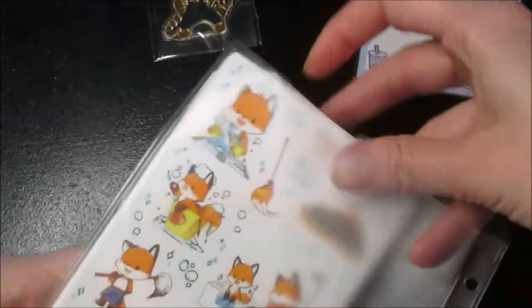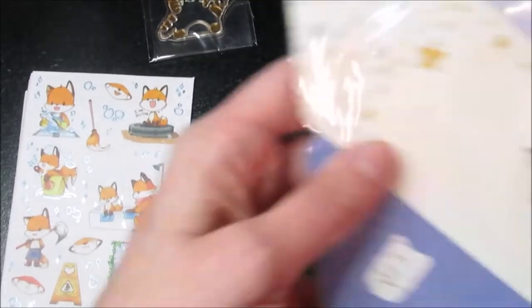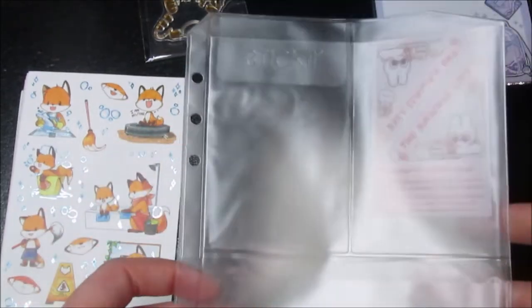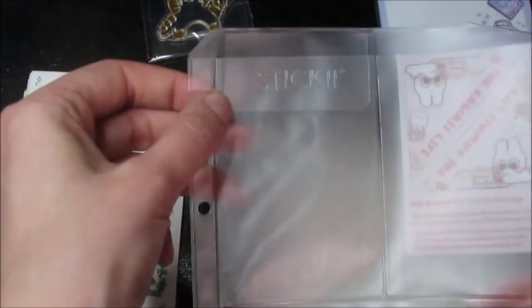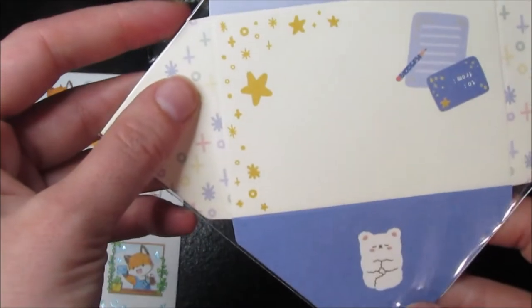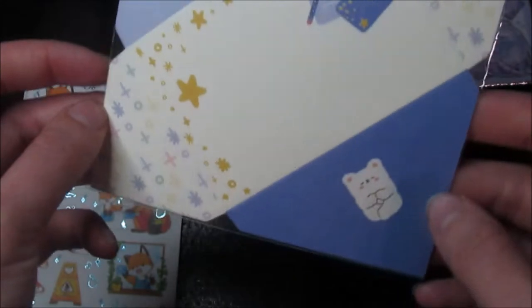And then we'll go to the actual stickers — though there's something else in here too. They have these binders on their website that you can put these in to store them, but right now they're all just on a little jump ring. We also have this item which I'm not sure what it is — I guess it's like a little box, but that's cool, I'll have to look at that more.